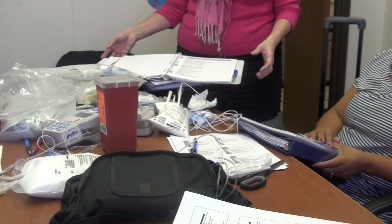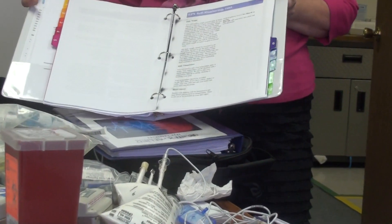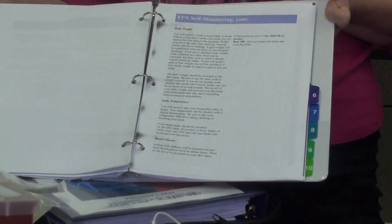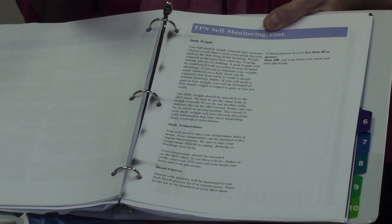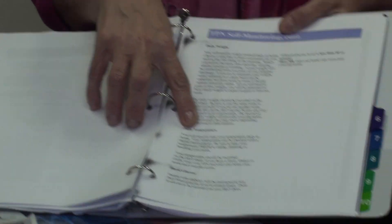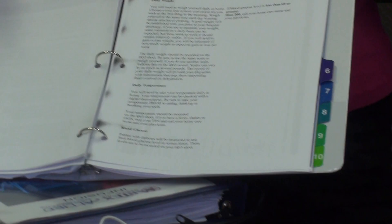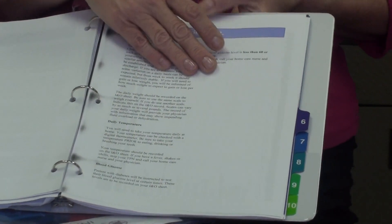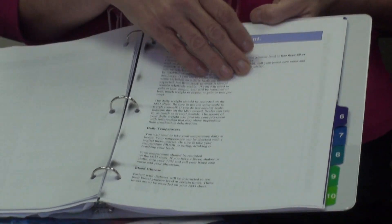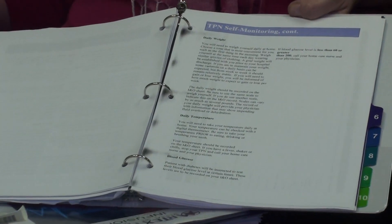If you have problems and you can get an order from the physician, the home health nurse will come back. Daily weights are part of your daily monitoring. Daily temperature as well — we want to have that baseline. And if you want to get some vital signs, that's great: blood pressure, pulse. And blood glucose levels — folks that are diabetic are used to that, and folks that aren't diabetic, the physician usually doesn't order them.